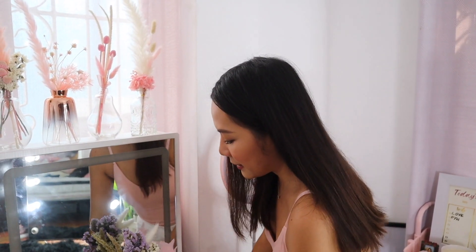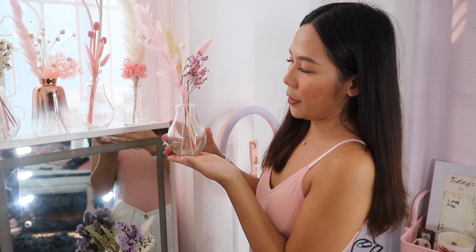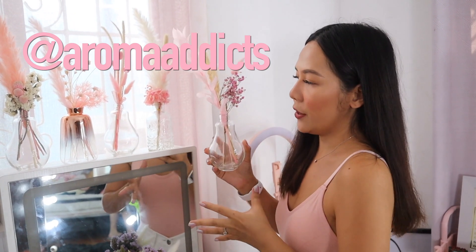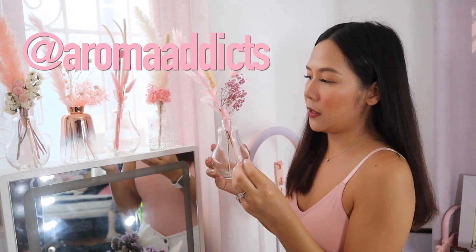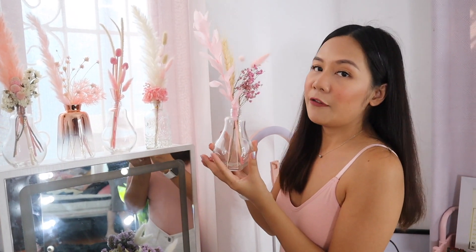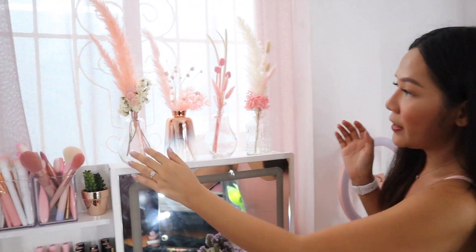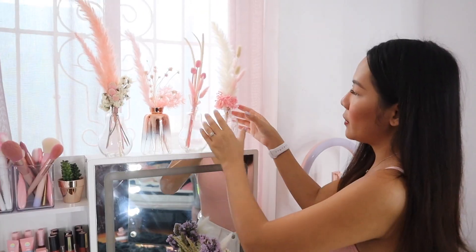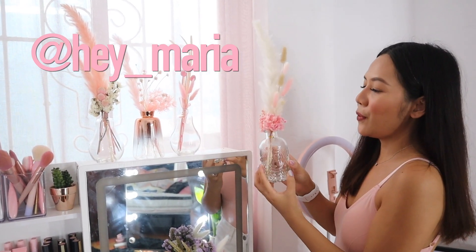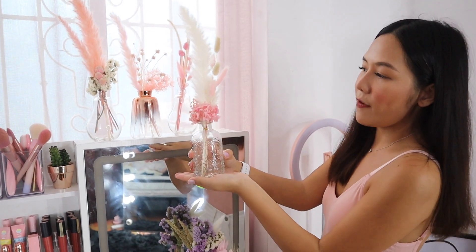The next one beside it is actually named Martha by my friend Aroma Addict, who arranges a lot of dried flowers with very classy arrangements. If you want to purchase Martha, it's only P600 from her shop. All three pieces above are from Aroma Addict. This one is from Hey Maria — also named Martha — super cute and nice for only P500.